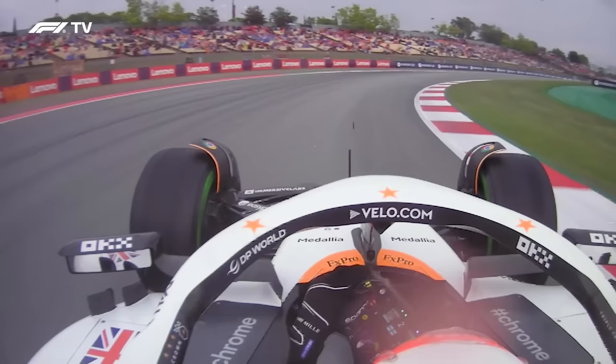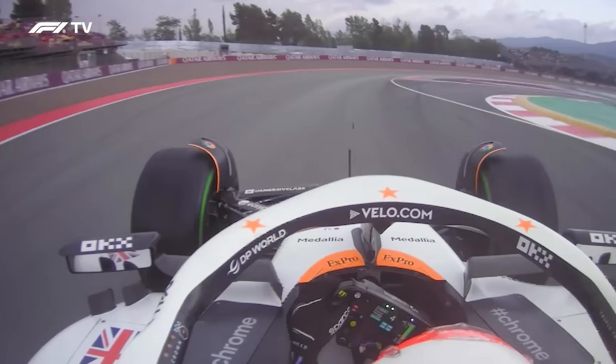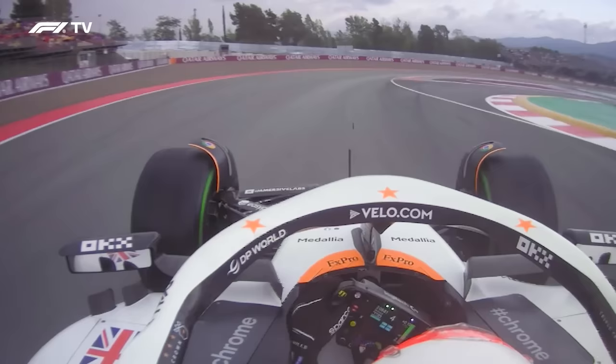Finding the kerb in a really random place on the apex of Turn 12 — you never normally take that. But in the wet, Lando tries to take as many kerbs as he can, tries to open up the corners. And if there's grip there, he will use it. This is him trying to find the grip.